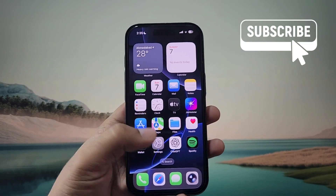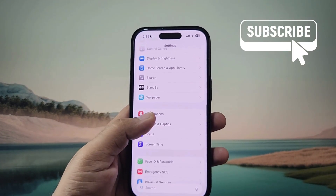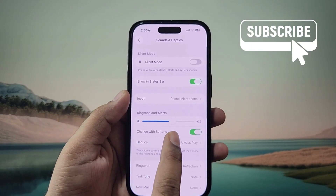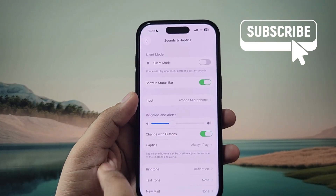To fix this, first open the Settings app. Scroll down and tap on Sounds and Haptics. Use the slider under Ringtone and Alerts and move it back and forth a little. Now check if the sound is working.